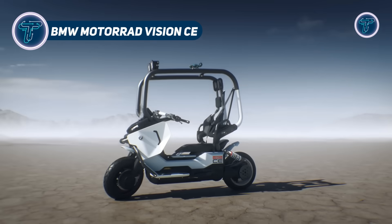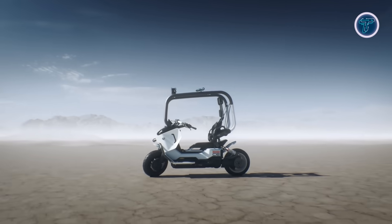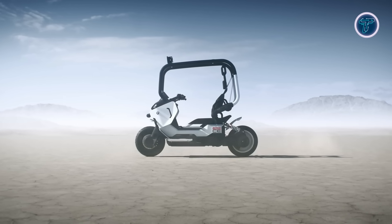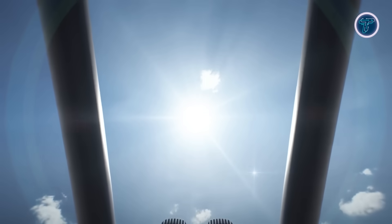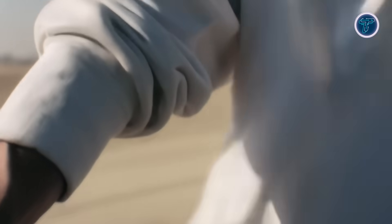BMW Motorrad Vision CE. The BMW Motorrad Vision CE is a futuristic electric scooter concept created to redefine urban commuting with a strong focus on safety, comfort, and style. Unlike traditional scooters, it incorporates a unique protective metal cage surrounding the rider, combined with a seatbelt-equipped seat, eliminating the need for helmets or bulky gear. This innovative safety structure ensures rider protection while maintaining a minimalist and lightweight design.